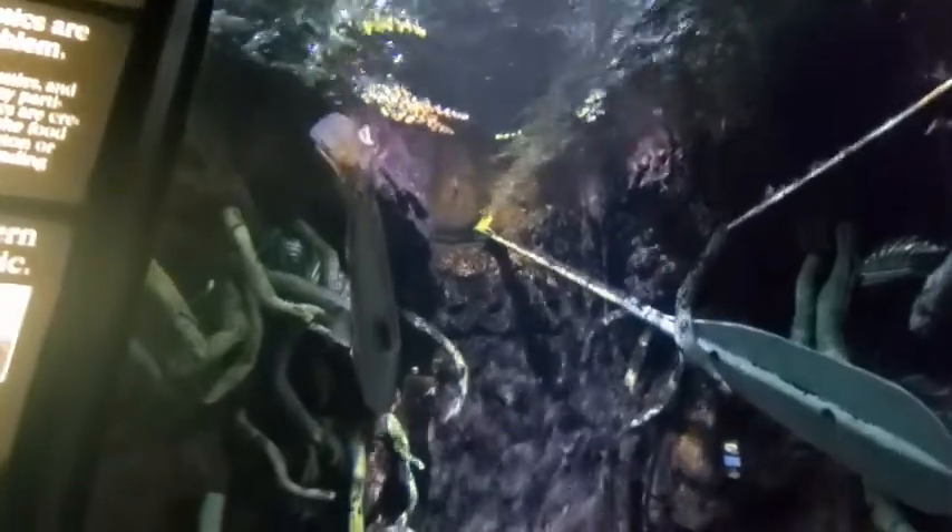He's right there — you can almost see him. There he goes. That is the northern snakehead.